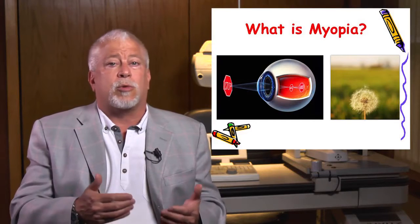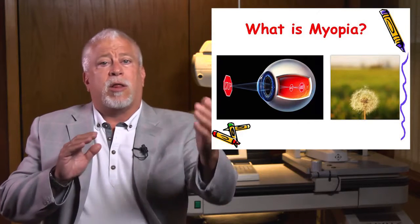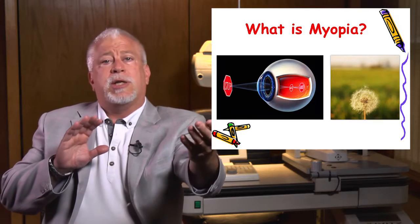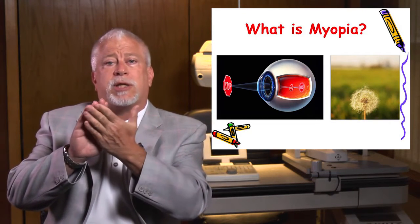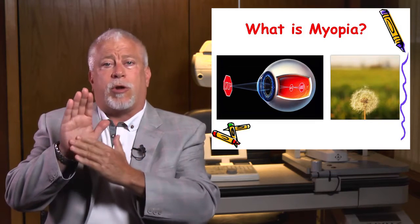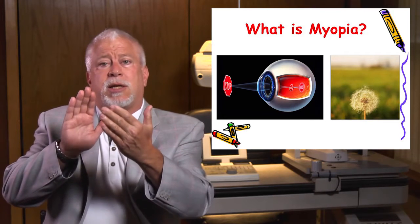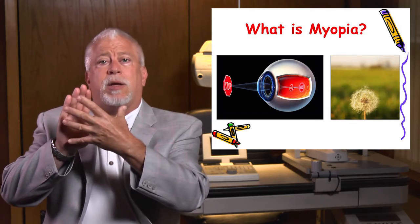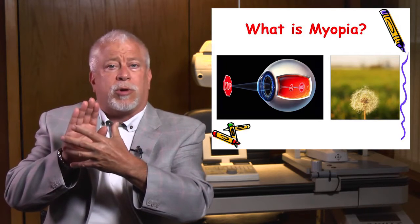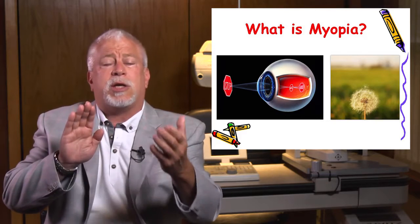People often ask me, what is nearsightedness or shortsightedness, or what doctors call myopia? Think of it this way: light from a far away object enters the eye, but unfortunately it focuses before it hits the light-sensitive tissue called the retina. The retina is like film in a camera. When light hits this focal point before it reaches the retina, it's blurred. That's nearsightedness — you can see up close, but you can't see far away.